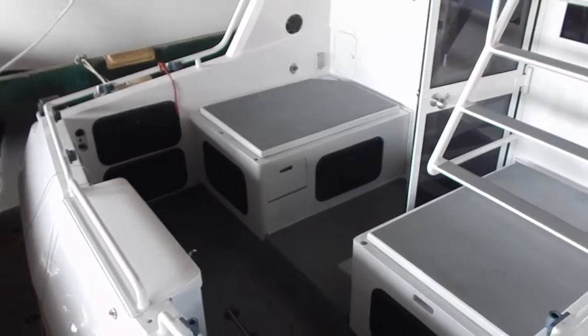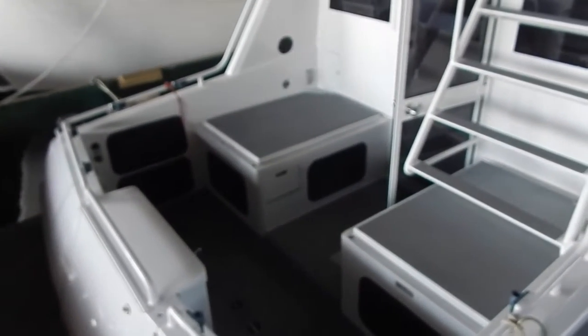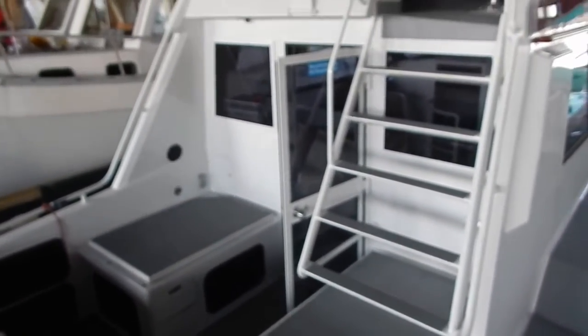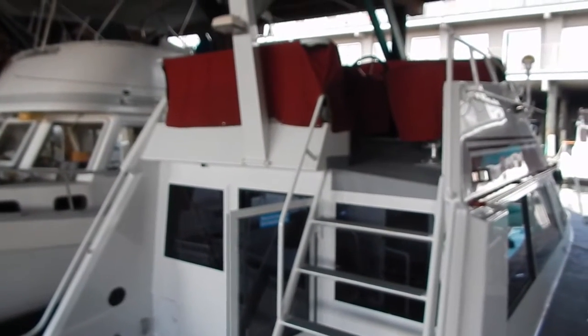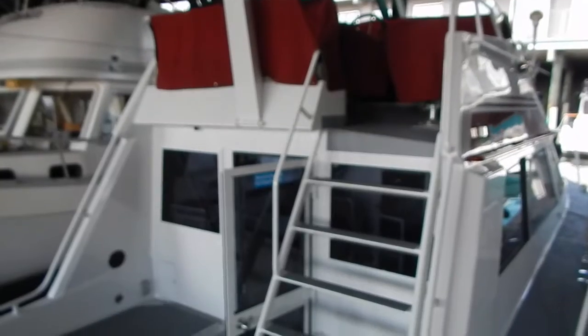Here you can see the transom door and some of the curved welding work that's done very well on this vessel. Excellent access to the flybridge where there are three helm seats — the center helm seat and two companions — plus a bench seat. Easy access with good grab rails going up and down.